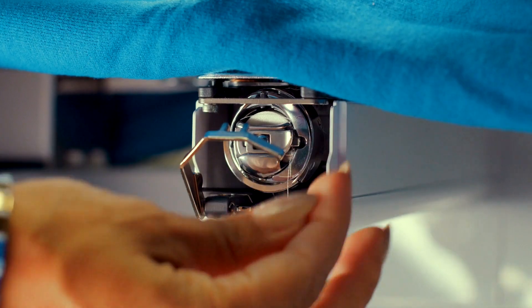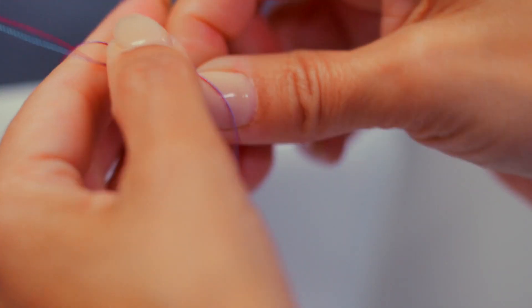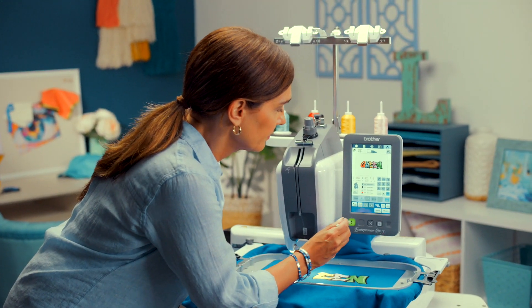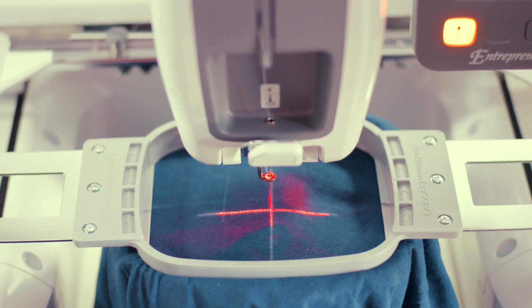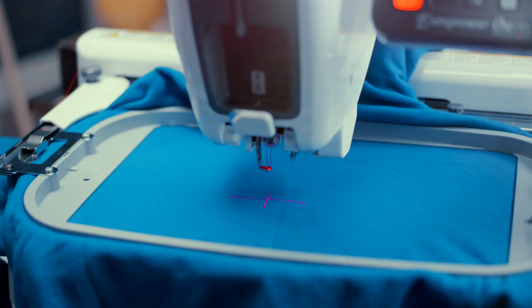The PR1X has a vertical bobbin for quick changes, a side bobbin winder for efficiency, and an easy thread color change system to help keep you productive and profitable. The Crosshair Two-Point Positioning Laser will light up your fabric to see where the needle will drop and help you align designs for pinpoint embroidery placement.